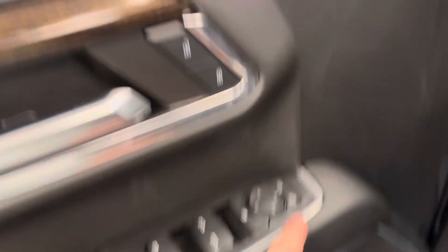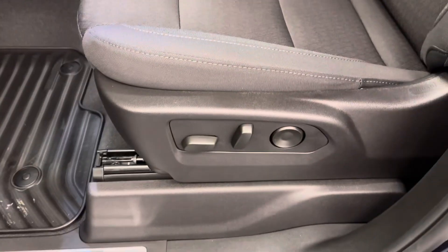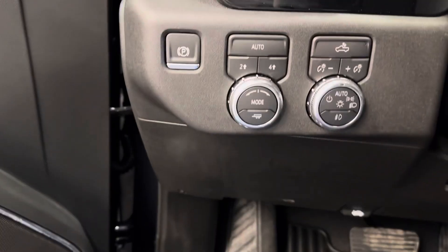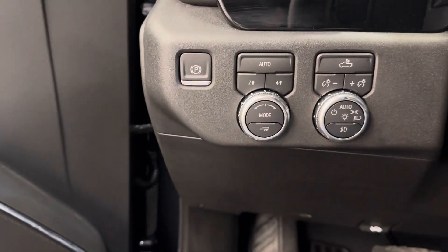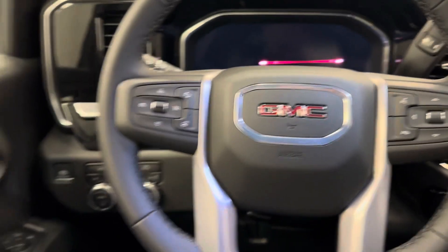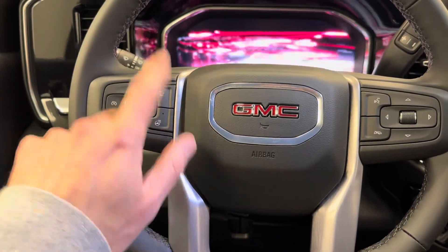Power windows, power mirrors, power door locks, power driver's seat, rubber floor mats. Here's your four-wheel drive control, headlight control, steering wheel controls for cruise, radio and phone. Also heated steering wheel and adaptive cruise.